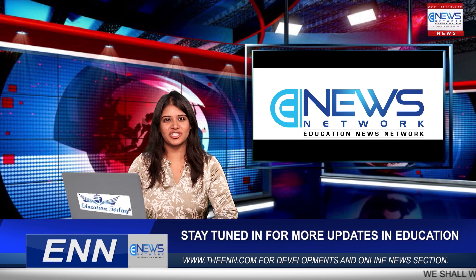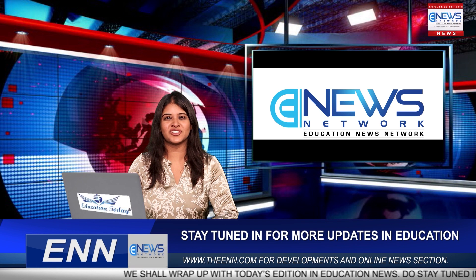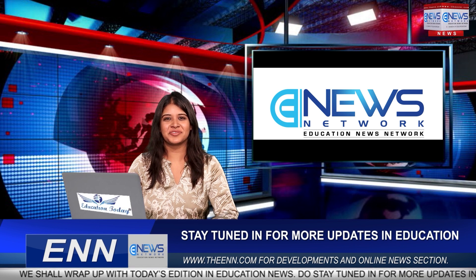That's all for today. Thank you for watching Education News Network. For more such videos, do log on to our website theann.com, and don't forget to like, share, comment, and subscribe. Signing off, this is Nitya.